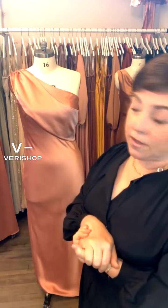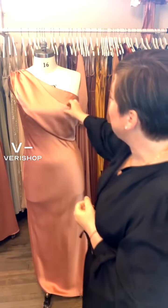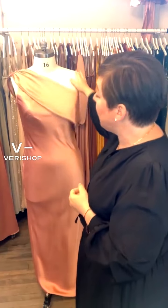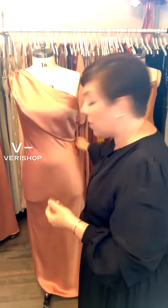It's a very sort of Halston look, and we are huge fans of Halston here, even before he got so hot with the documentary. This is a true size 16 dress form and you can see that it just sort of molds to her and it works.